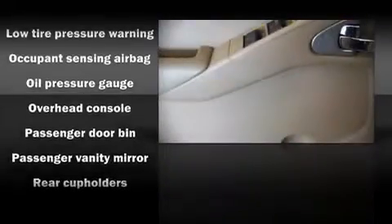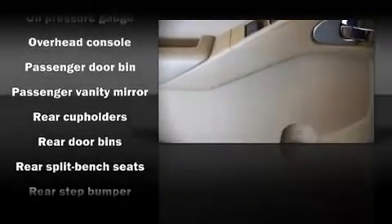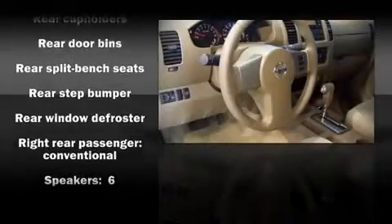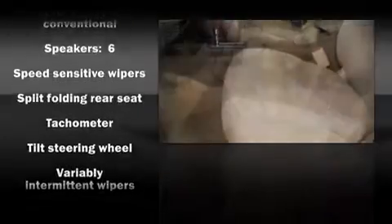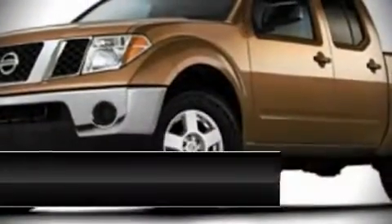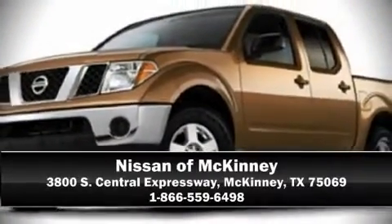Safety features include ignition disabling and four-wheel disc brakes with ABS. A Carfax history report indicates just one previous owner. We pride ourselves in consistently exceeding our customers' expectations — please don't hesitate to give us a call.